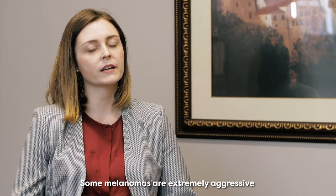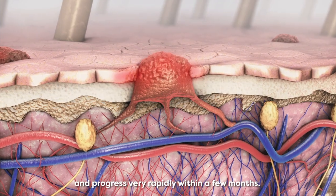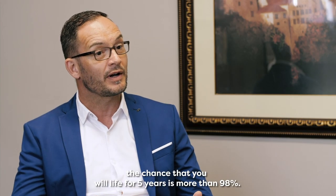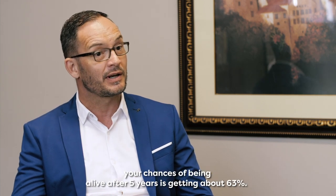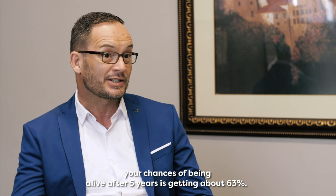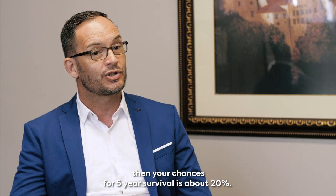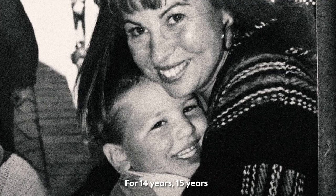Some melanomas are extremely aggressive and progress very rapidly within a few months. If we catch it in the very early stages, the chance that you will live for five years is more than 98%. If it spreads to your lymph nodes, your chance of being alive after five years drops to about 63%. If you have metastatic melanoma, your chance of five-year survival is about 20%.